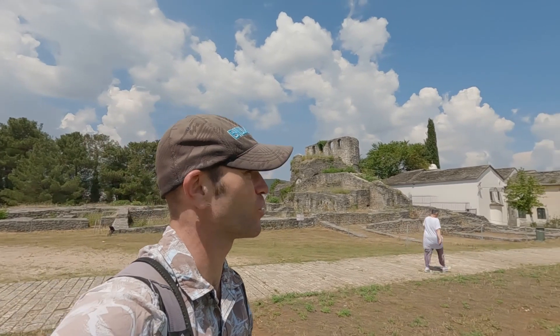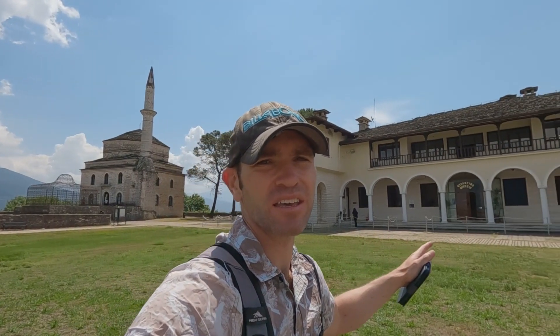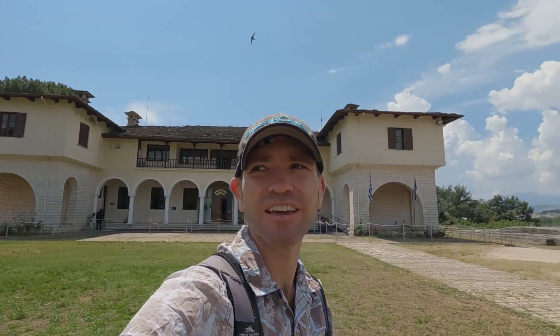The castle ruins are quite expansive. There's a cool-looking mosque over there and a Byzantine museum just nearby. It's really pretty, and you get a really nice view overlooking the lake.